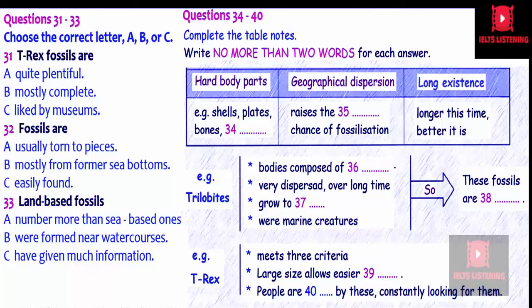Trilobites, a strange sort of ancient crab, are a perfect example. Their body structure was one of hard plates, they existed over virtually the whole world of their time and over a huge span of geological history — over 250 million years in fact, one of the longest ranges of any creature ever. Some species could grow to relatively large sizes and they lived in the sea. These creatures meet all the criteria and as a result, museums all over the world are spilling over with trilobite fossils of all shapes and sizes. As far as fossils go, they are common.